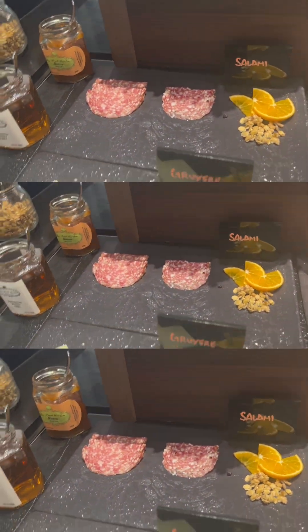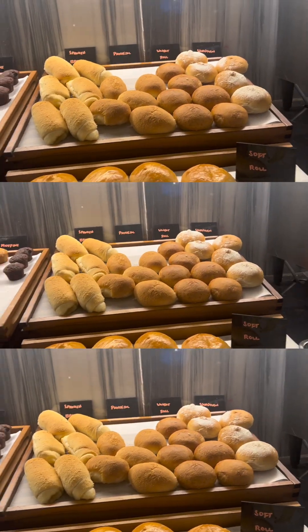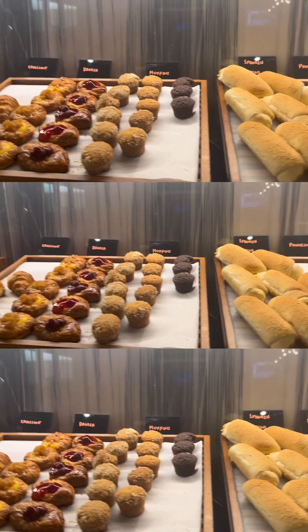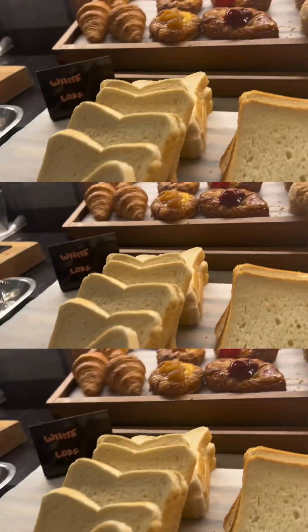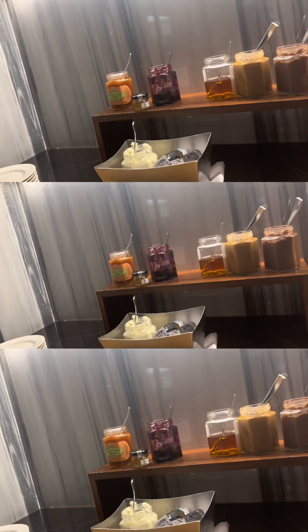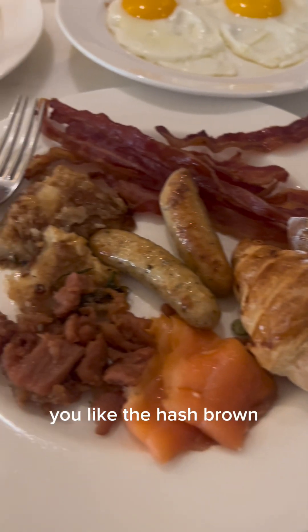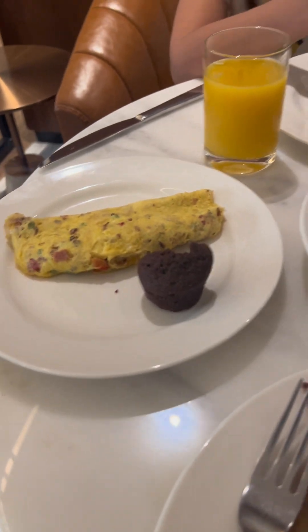Our mood was a bit sad because our dad had left — we don't know when he's coming back, maybe after 2 or 3 months. We're used to it but it's still different when he's around — especially when he treats us. That's life though, that's his job, so we're used to it. Emma liked the hash brown.